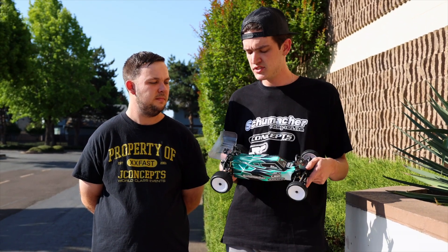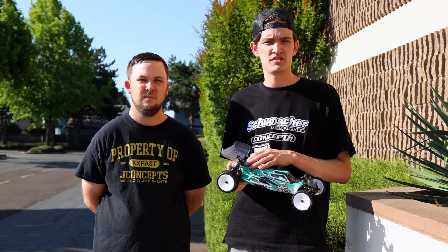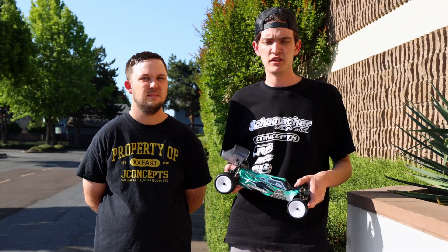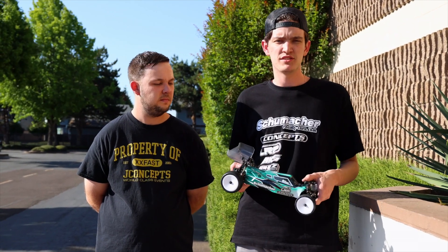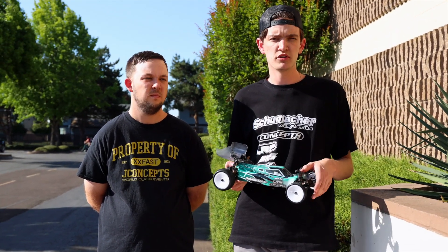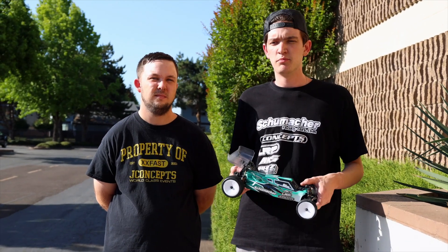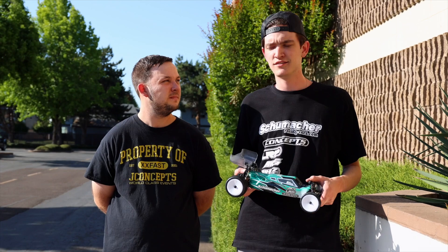Everything else is pretty standard. I'm still running a plastic rear diff on the two-wheel drive rather than aluminum — keeps the noise down a little bit. The four-wheel drive is basically the same generic setup, though I'm running a little more aluminum to keep it a little more beefy and square on the track. But yeah, it's all store-bought.